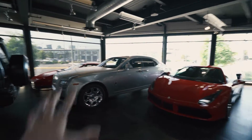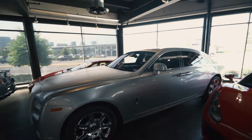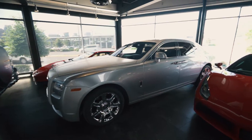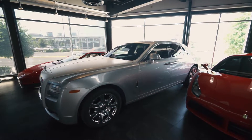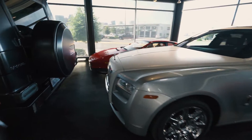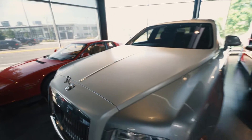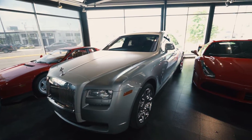Here we have our Rolls-Royce Ghost, which is most popular for weddings. Occasionally we'll have events where people need to pick up high-end VPs or executives and want something impressive for their guests. We're also looking at getting a Wraith, which is a very popular request since it's a two-door and you don't really need a driver.